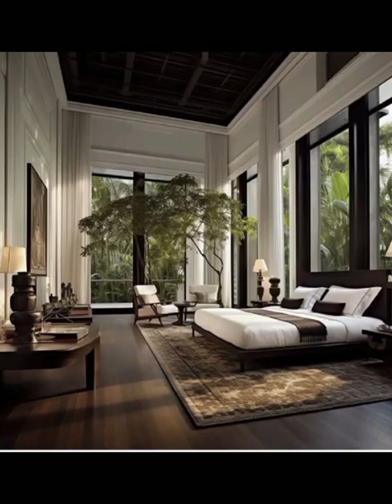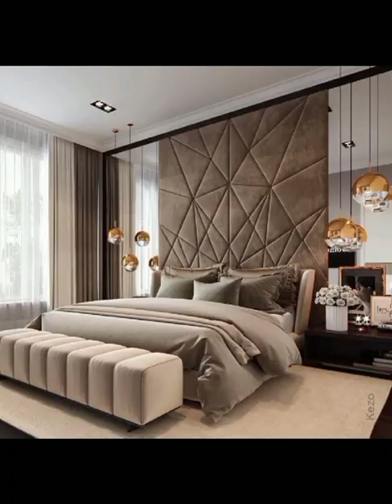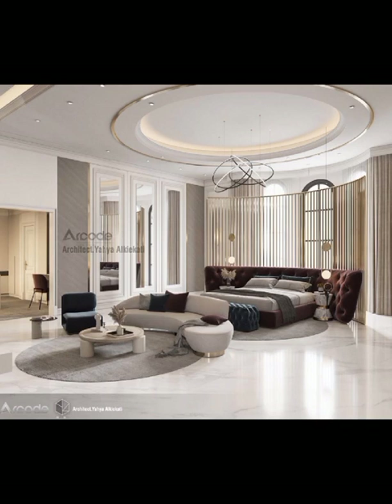First and foremost, let's talk about the minimalistic approach that has taken the modern bedroom design scene by storm. Clean lines, clutter-free space, and neutral color palettes create an atmosphere of tranquility and simplicity. Consider incorporating sleek multifunctional furniture pieces that not only maximize space but also exude an air of sophistication.